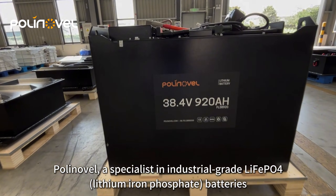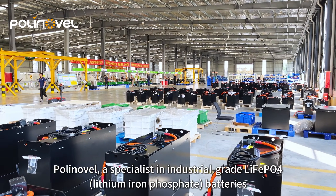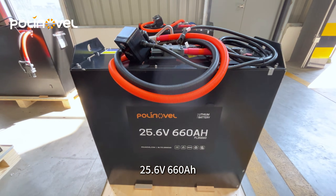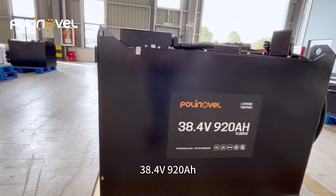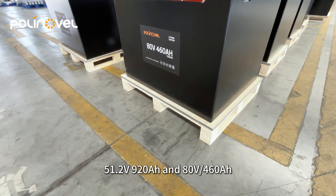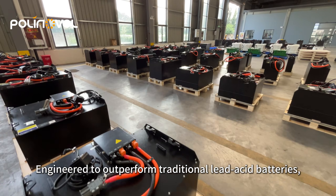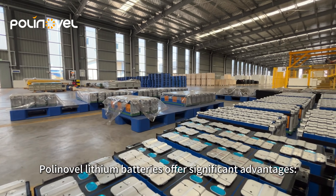Polonovo, a specialist in industrial-grade LiFePO4 lithium-ion phosphate batteries, presents four high-performance solutions: 25.6V 660Ah, 38.4V 920Ah, 51.2V 920Ah, and 80V 160Ah. Engineered to outperform traditional lead-acid batteries, Polonovo lithium batteries offer significant advantages.